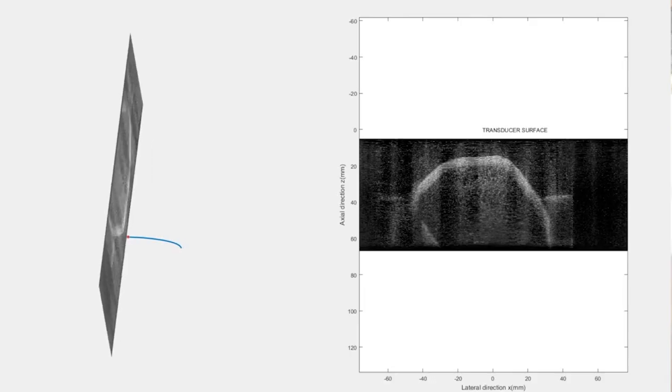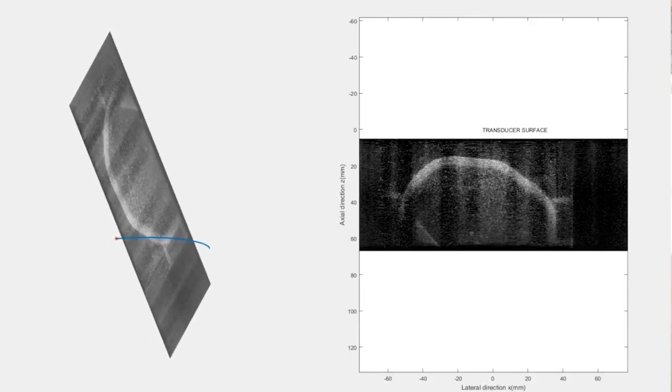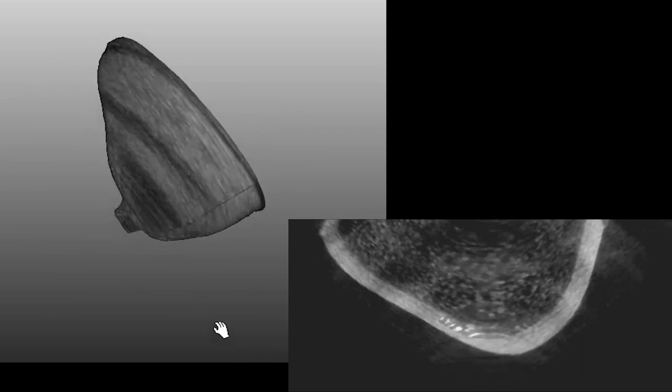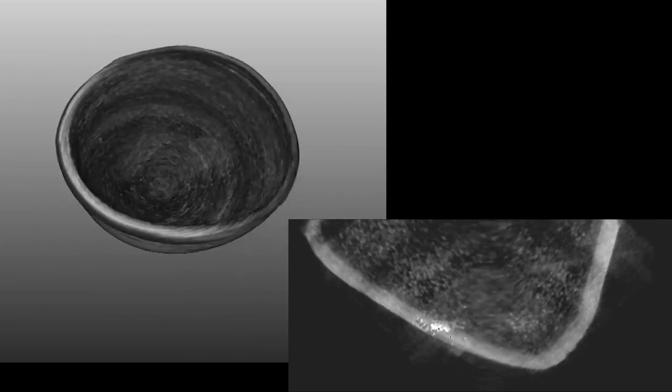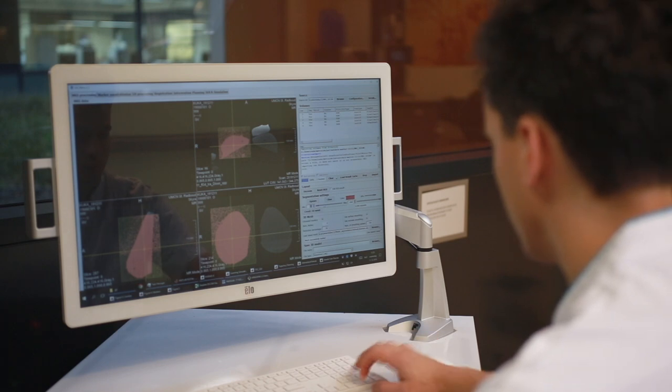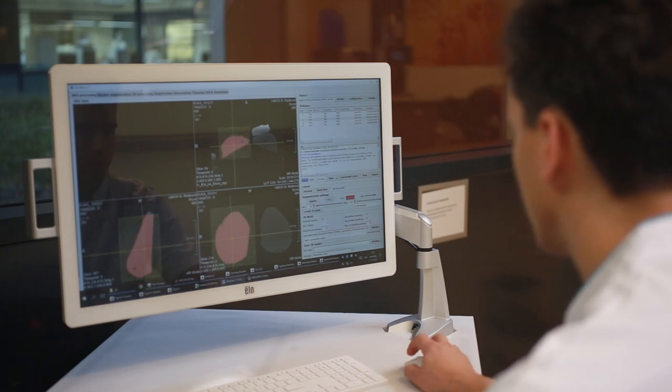Ultrasound is a very nice technique because it has real-time guidance, so it's used a lot in breast cancer detection and guiding biopsies for example. On the other hand it has not the perfect sensitivity and specificity. MURAB is better in that, and with this project we are going to combine both forces, advance the procedure, get better results and also cheaper.